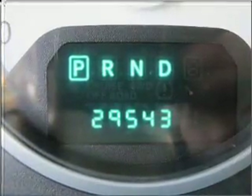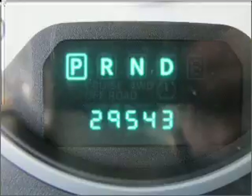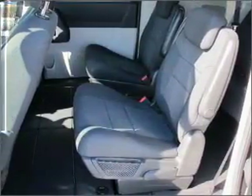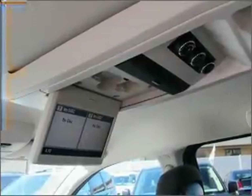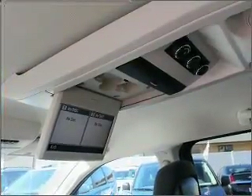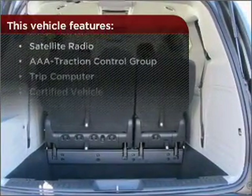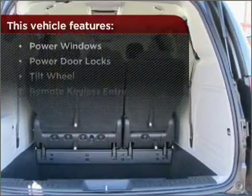Fumble your keys no more with the convenience of keyless entry. Set it and forget it with the fuel-efficient cruise control. The luxury of an adjustable steering wheel adds driving comfort. Lock and unlock doors with the click of a button with power doors. The features this vehicle offers add the finishing touches on an already great ride.